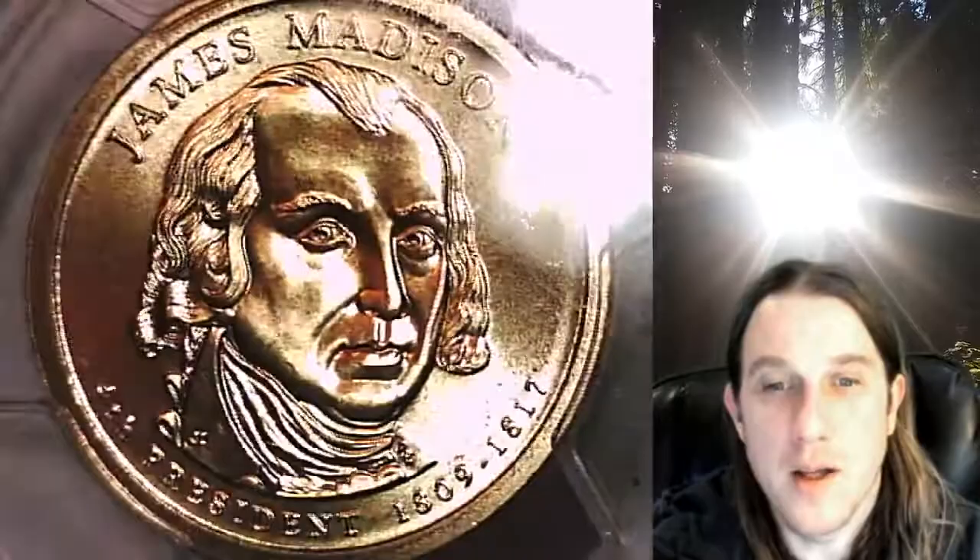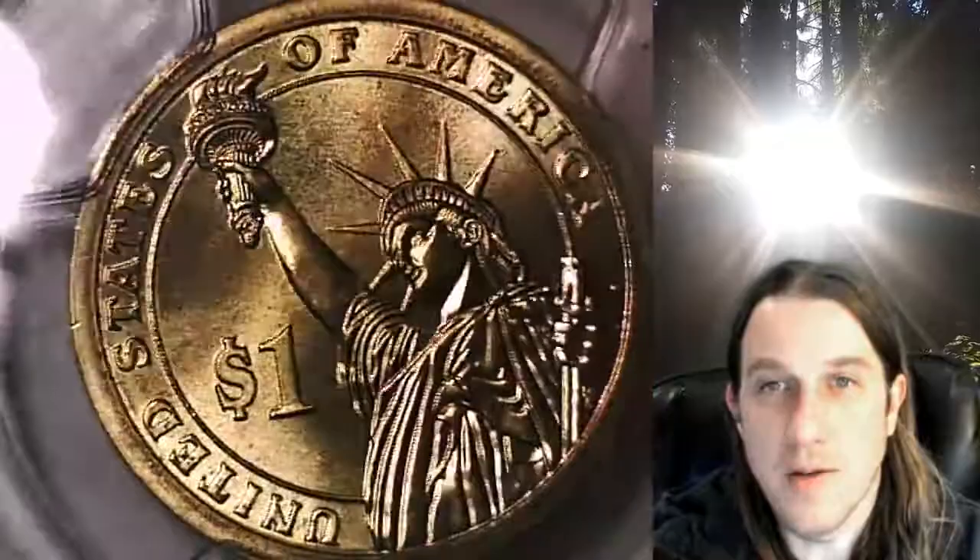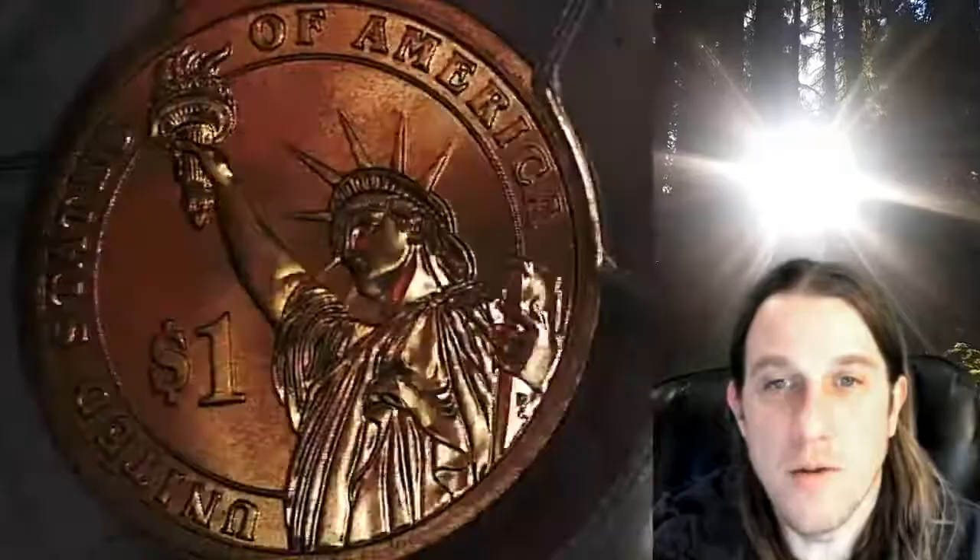This coin is going to go up for sale on my eBay store. You can find a link in the description below the video — it'll take you to this exact coin on eBay. Once there, you can also find over 4,000 PCGS graded coins for sale in my eBay store.